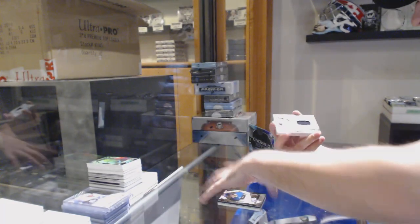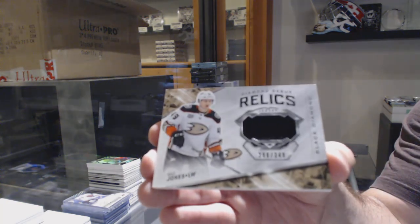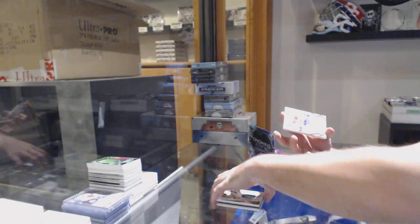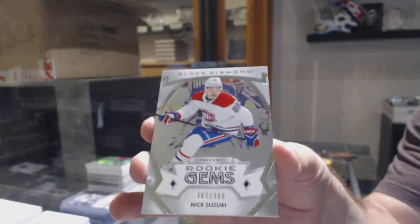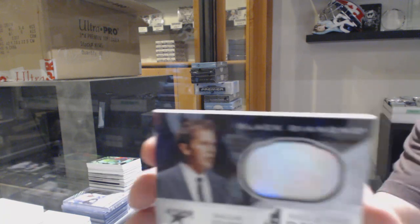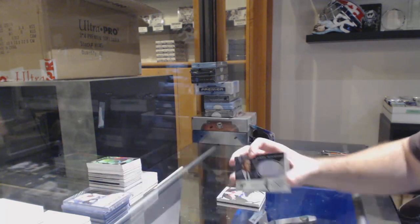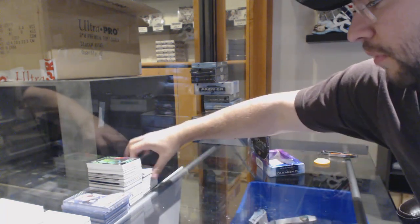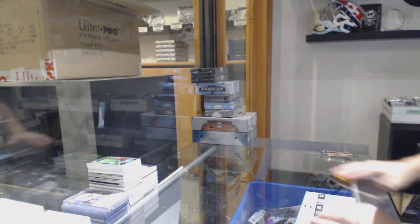For the Anaheim Ducks, Diamond Debut Routes numbered 349 — Max Jones. For the Montreal Canadiens, the 399 Rookie Gems — Nick Suzuki. A Hall of Fame Rings for the Dallas Stars — Mike Modano. Alright, we've got the Old Premiere — let's get another J-Bo!